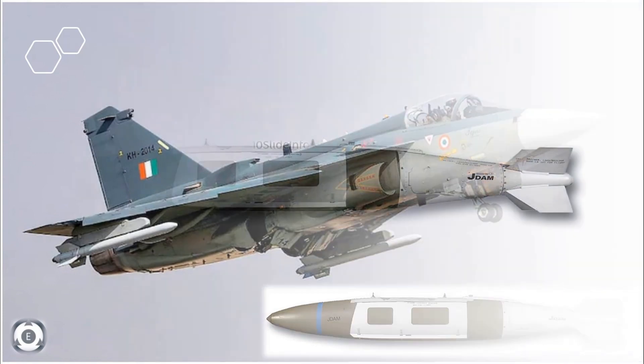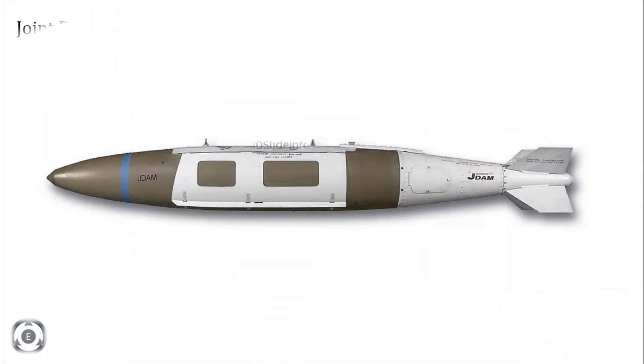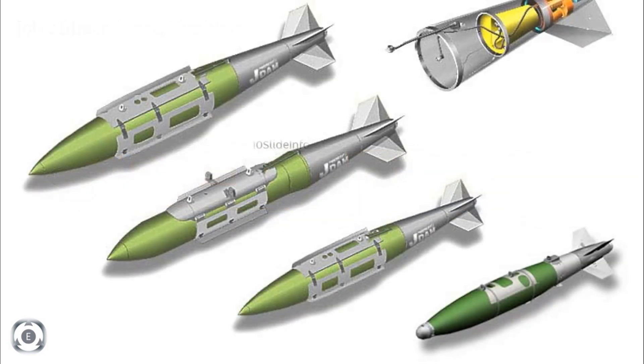The Joint Direct Attack Munition is a guidance kit that converts unguided bombs into all-weather precision-guided munitions. The key components of the system consist of a tail section with aerodynamic control surfaces, a body strike kit, and a combined inertial guidance system and GPS guidance control unit.